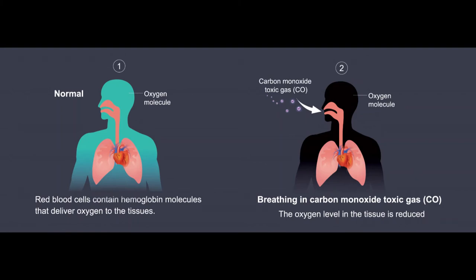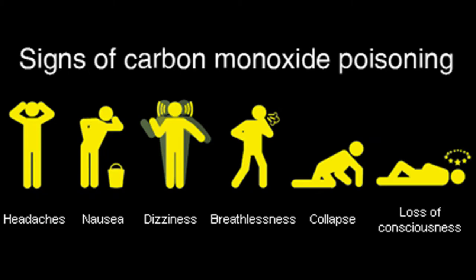Low exposures can cause slight headaches. As concentrations increase, weakness and dizziness may occur. High exposures can cause nausea, vomiting, confusion, collapse, coma, and even death.